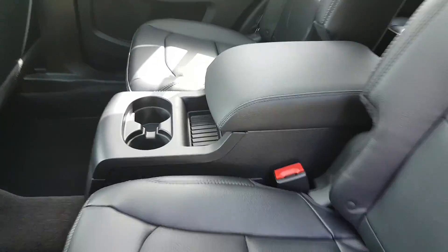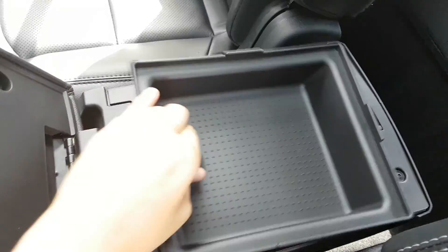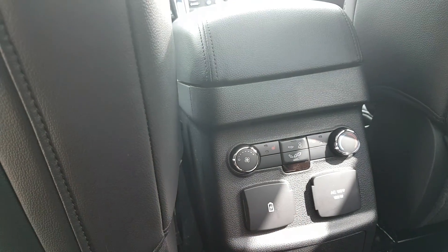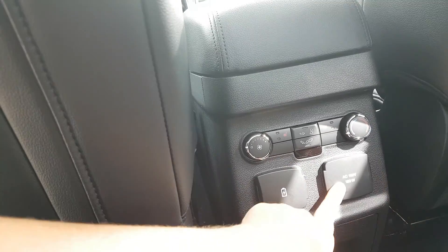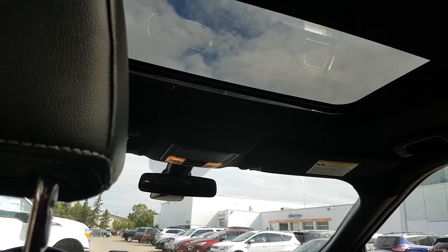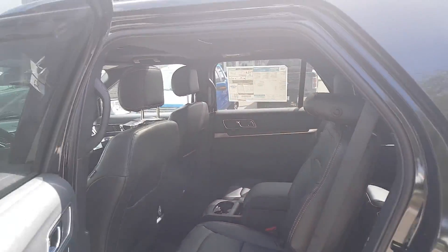Popping the seat back up, taking a look into the center console — it opens from the back and has a nice insert with tons of storage space. You have two cup holders, rear climate control, and heated seats for the middle row. There are two USB connections, a 110-volt outlet, and another two cup holders down below. Looking up, you have a sunroof above your driver and passenger and another sunroof above your middle row passengers.